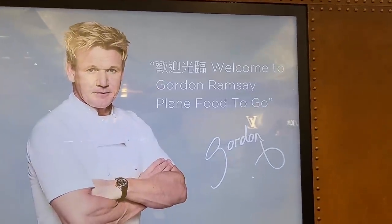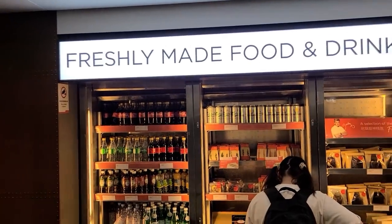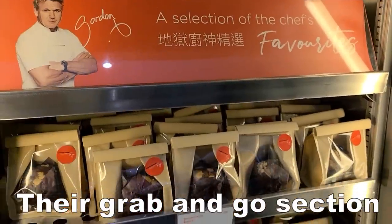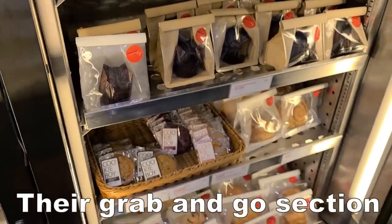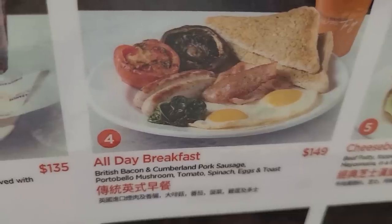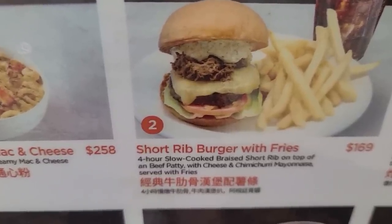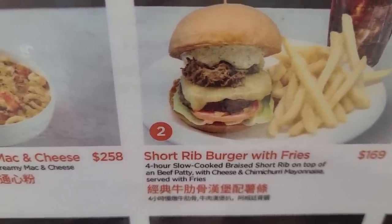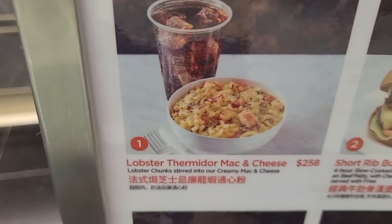At first glance I thought this restaurant is going to be terrible — probably just selling pre-packaged microwaved fast food. At best McDonald's quality food but just with Gordon's name on it. But I took a look at the menu and the items actually look kind of okay. They have burgers, all day English breakfast, a short rib burger with braised short rib, English fish and chips, risotto, even lobster thermidor.